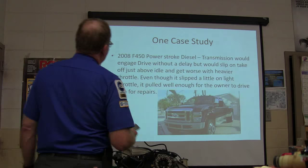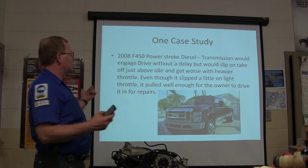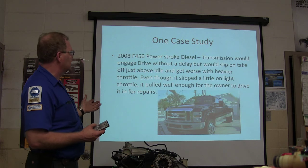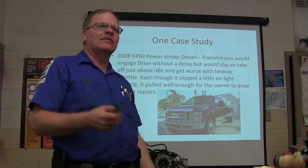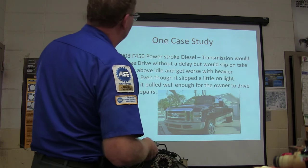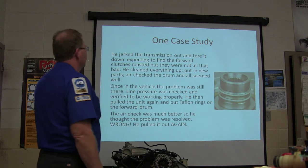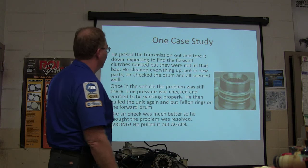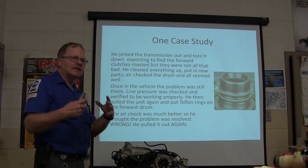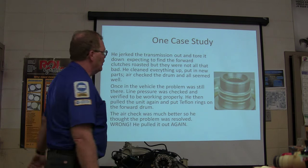Here's a case study: a 2008 F450 Power Stroke diesel where the transmission would engage drive without a delay but would slip on takeoff just above idle, getting worse with heavier throttle. Even though it slipped on light throttle, it pulled well enough to drive in for repair. He pulled the transmission out and tore it down expecting to find the forward clutches toasted, but they weren't all that bad — there was a little slippage you could see, but it wasn't bad enough to explain what was going on.